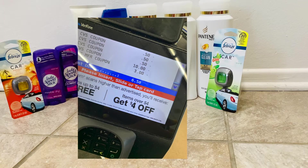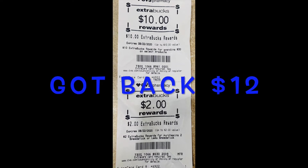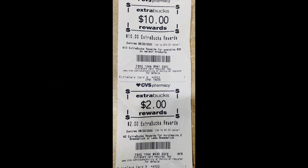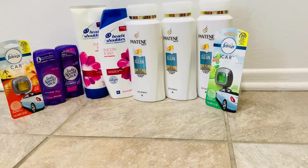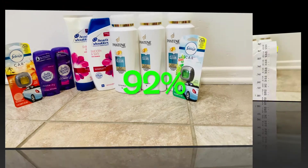Plus tax, my total was $6.50. I got back my $10 in ExtraCare Bucks for doing the spend $30 get $10, plus $2 in ExtraCare Bucks for the two Speed Sticks. I had a total savings of $46.94 and a 92% savings.